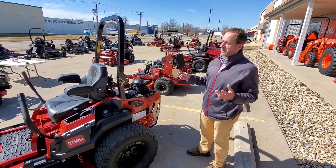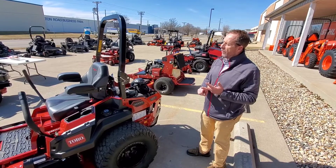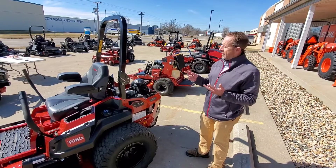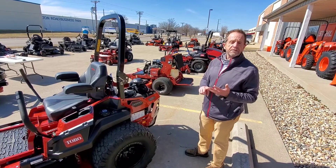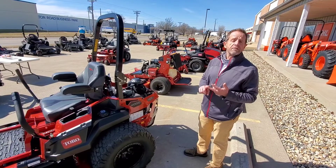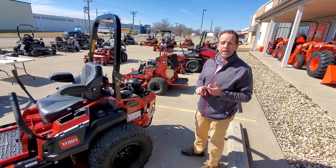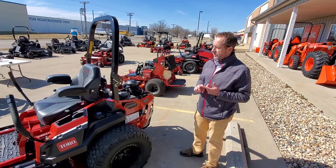Right now, big block engines are the thing, so we've got two big block options for you. One comes with the Toro MyRide and will sell at $10,799. Or you can go to the Pro model, which has the ZT5400, and that sells for $10,499 all year long. Next month we'll have some sales kicking in — I think it's March 28th — so we'll lower the prices on some of these models as well.